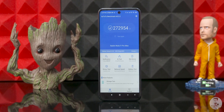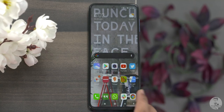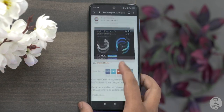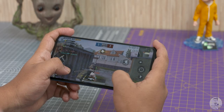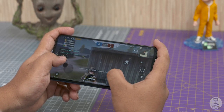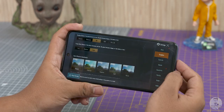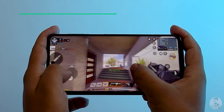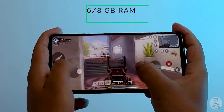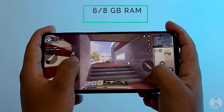Powering all of this is the Snapdragon 720G. Benchmark scores aside, in real life the 720G held up really well — we didn't face any lag or stutter and it even handled demanding games pretty well. We played PUBG and it supported up to the high frame rate preset at HD graphical settings; dialing it down to smooth gave us the ultra frame rate option. On the memory side, we have 6 or 8GB RAM options, with the base variant now coming with 6 instead of 4 gigs.